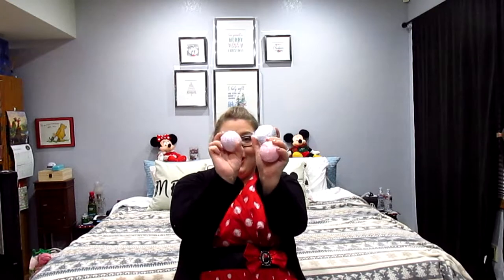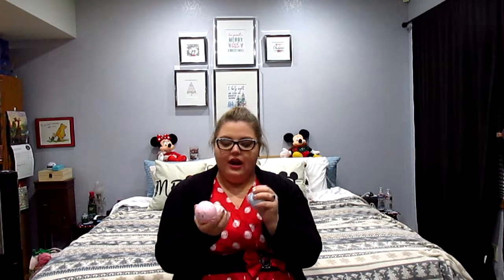I also got bath bombs — I love bath bombs! I got a lavender, a rose, and an ocean. They all smell great and they are from the brand Body and Earth. I'm not sure where my mom got them — probably Amazon, knowing her.